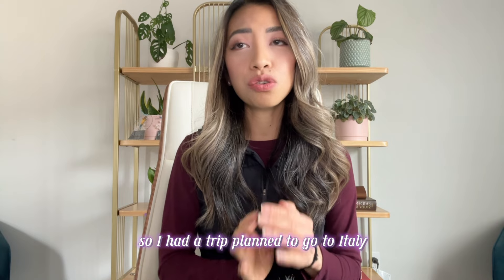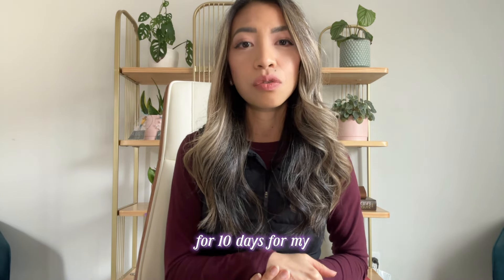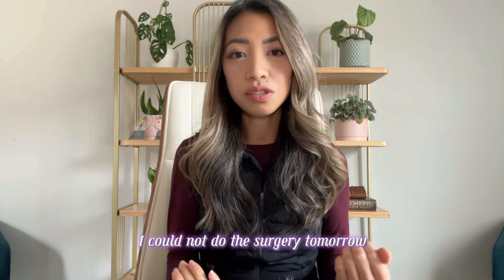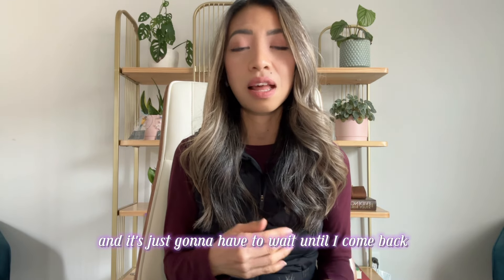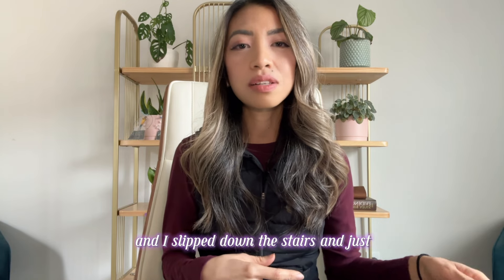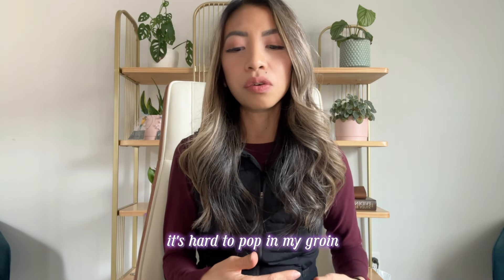I had a trip planned to go to Italy for 10 days for my friend's wedding. I told him the surgery would just have to wait until I came back. But of course, on the third day there, I had a fall — I slipped down the stairs and heard a pop in my groin.